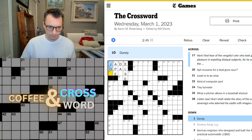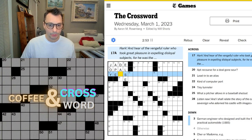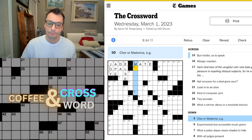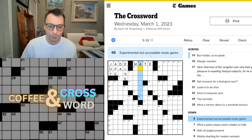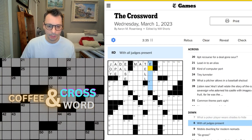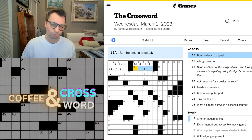Dandy. Let's say joy. The vengeful ruler who took great pleasure in expelling disloyal subjects, for he was the... Let's go over here. Well, that's 'g'day mate.' Bun-holder, so to speak. Share or Madonna? Experimental but accessible music genre — alt-something? What a poker player wears shades to hide — a tell. You hide your tells. With all judges present?